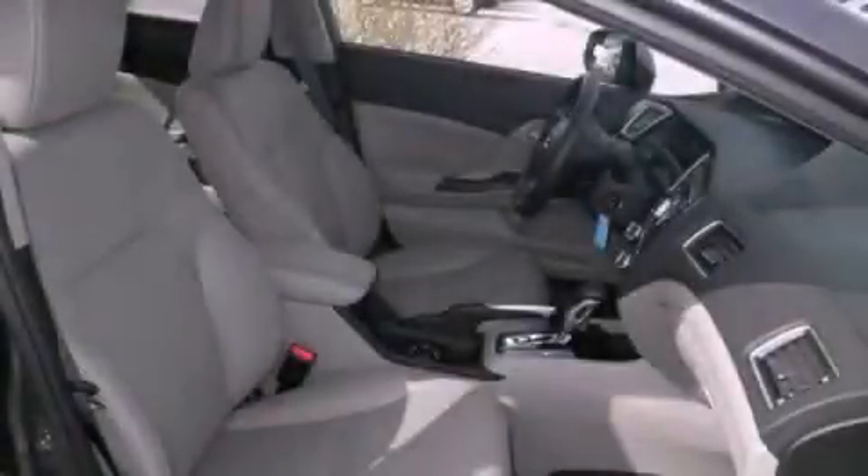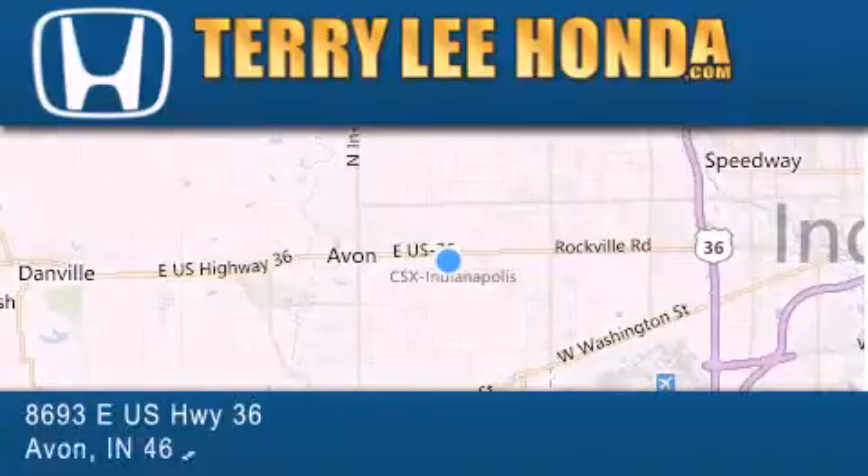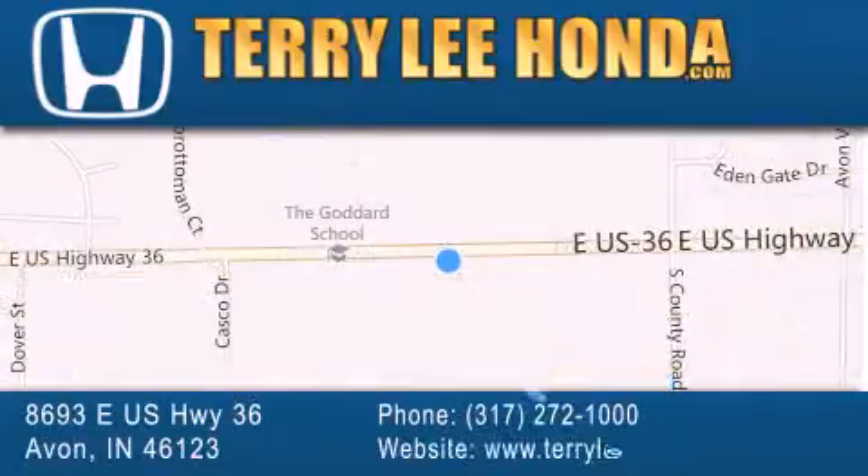Stop by today and test drive this vehicle for yourself. At Terry Lee Honda, we offer new Honda cars in the Indianapolis area along with used cars, trucks and SUVs by today's top manufacturers. Stop by and visit at 8693 East US Highway 36 in Avon, or see us online at TerryLeeHonda.com.